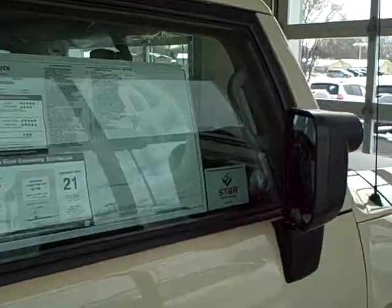The Trail Team package, as you can see on the Monroney sticker, is about a $6,600 option — it gives you a lot of equipment. The total list price of the vehicle is $34,762.